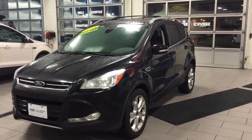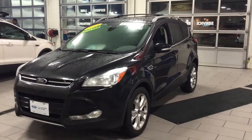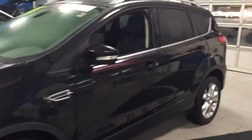Hi Jessica, it's Jen Montgomery here with Gordie Boucher Ford Menomonee Falls. Just wanted to send you a quick video of the '14 Escape Titanium that you're inquiring on. Lovely vehicle, fully inspected by our Ford certified technicians.